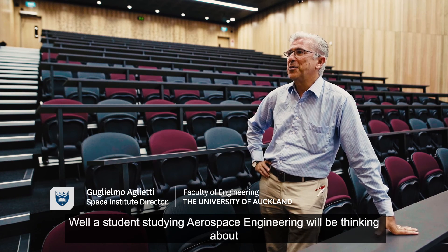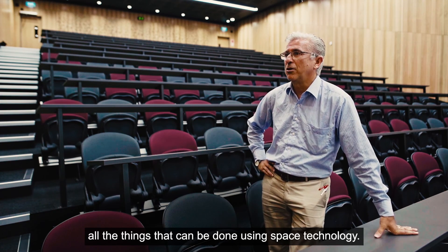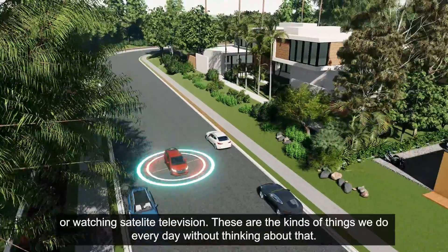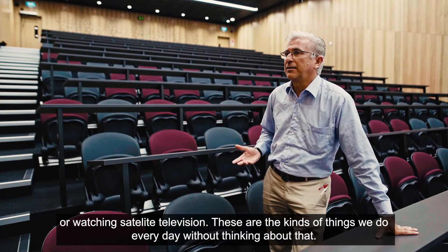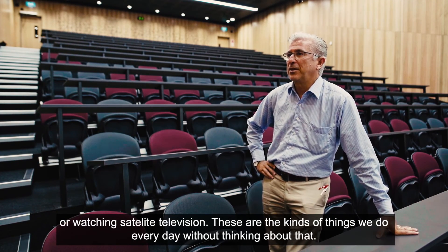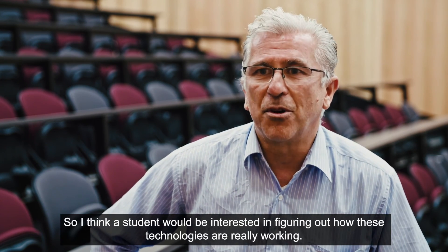A student studying aerospace engineering will be thinking about all the things that can be done using space technologies. Every day we use the sat-nav to go to new places or watch satellite television. These are things that we do every day without thinking about it. So a student would be interested in figuring out how these technologies are really working.